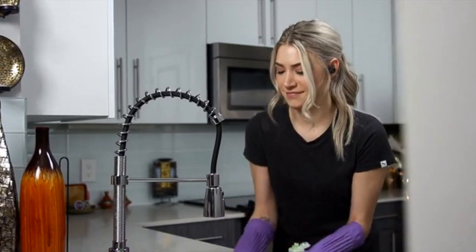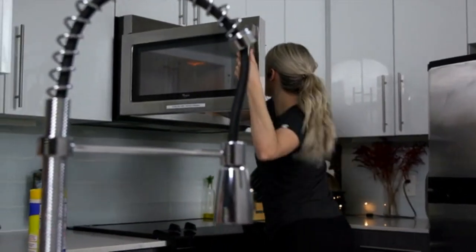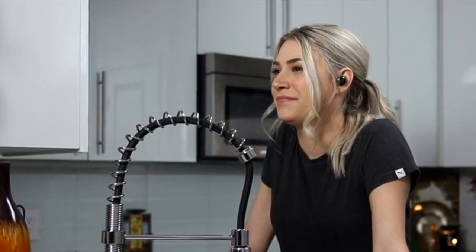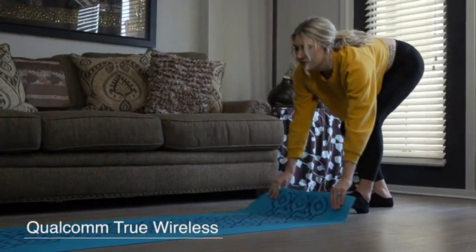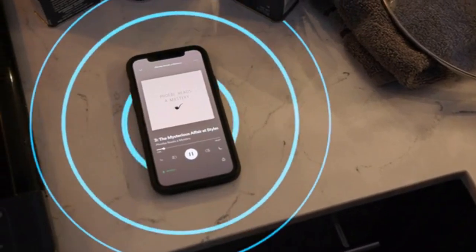V-Fit2 brings everything you love about true wireless earphones, but with enhanced technology to make your listening experience truly special. It uses brand new Qualcomm true wireless technology that allows for improved pairing capabilities.